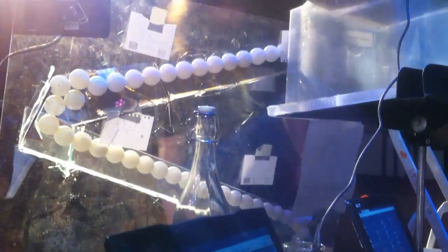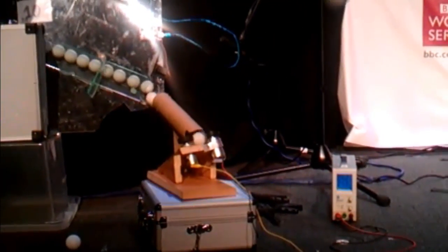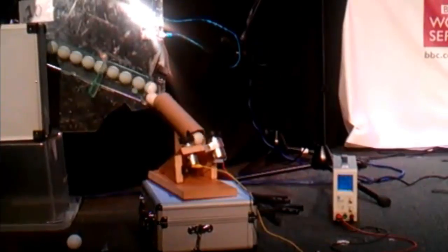Three, two, one, go! It's amazing. A torrent of ping-pong balls being flung out to the audience.